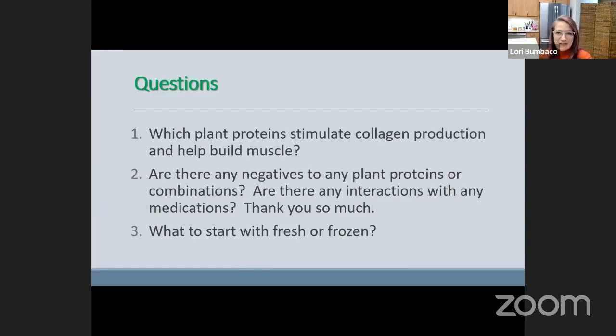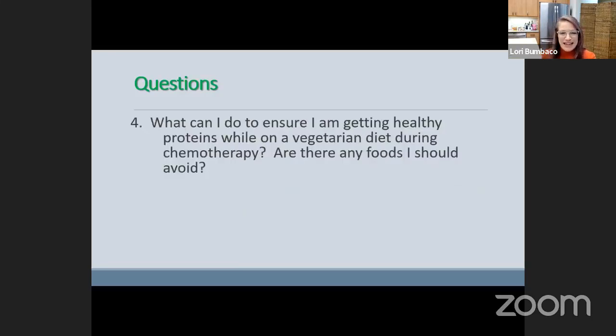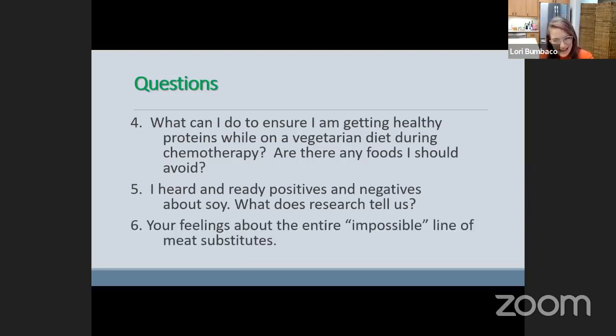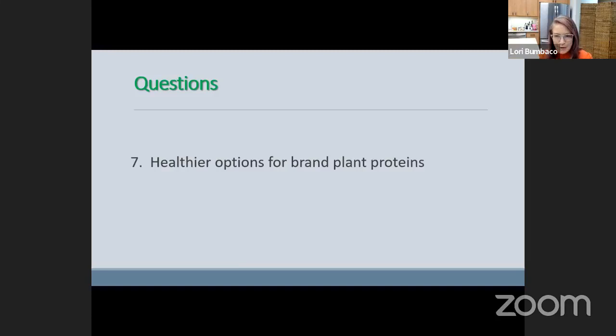Here were the first three questions I answered in February: Which plant proteins stimulate collagen production and help build muscle? Are there any negatives to plant proteins or combinations of them, or interactions with medications? And what to start with — fresh or frozen? The questions I'll answer today include: What can I do to ensure I'm getting healthy proteins on a vegetarian diet during chemo? Are there foods I should avoid? What does the research say about soy? Your feelings about the entire Impossible line of meat substitutes? And: do plant proteins meet daily requirements as well as animal proteins?